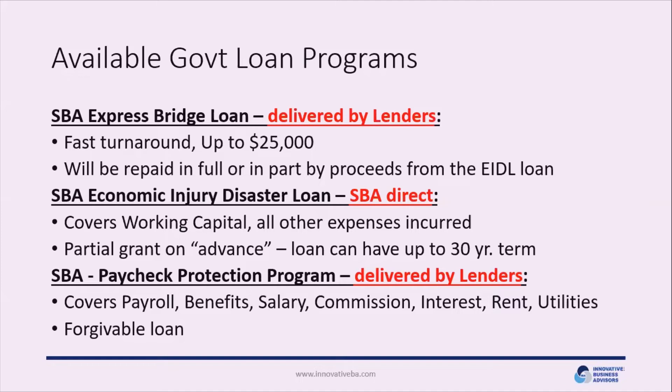The first is the SBA Express Bridge Loan, delivered directly by banks and other lenders. It's designed for a very fast turnaround — putting money in your hands within days of application — up to $25,000. It is a loan with fees and interest rates, but it's designed to be repaid in full or in part by the proceeds from your EIDL loan. So typically, you'd apply for the Express Bridge Loan, get immediate cash up to $25,000 within days, and then when the Economic Injury Disaster Loan is granted — which typically takes about six weeks — the Express Bridge Loan rolls into the EIDL.